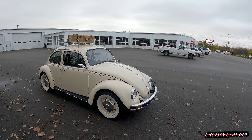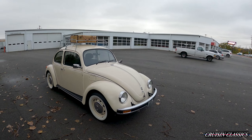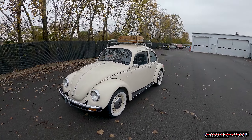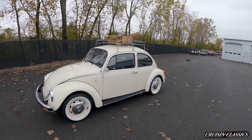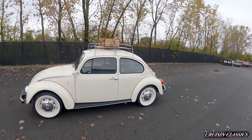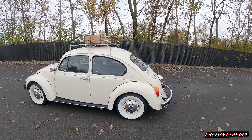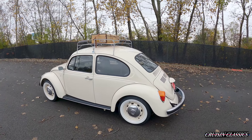There are only two colors made: harvest moon beige and a baby blue — I'm not sure of the exact name on it. It's a very beautiful color, kind of an off-white, and you have white wide wall tires on it.